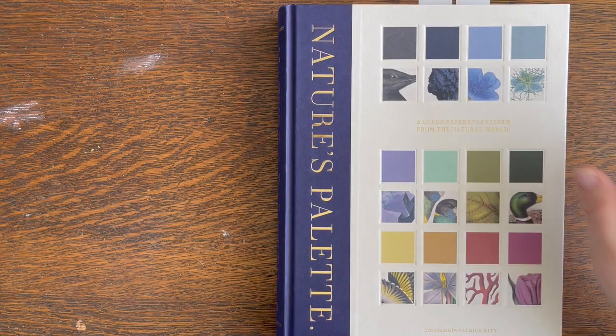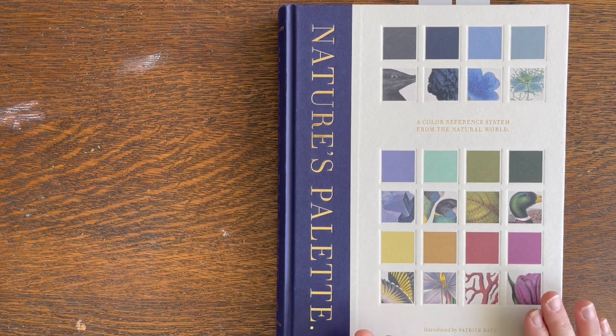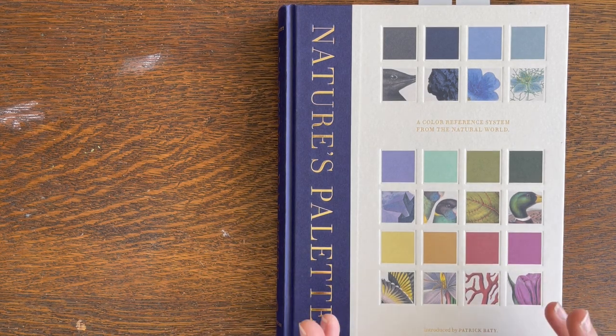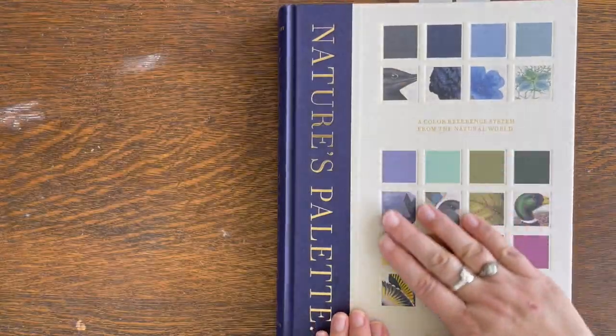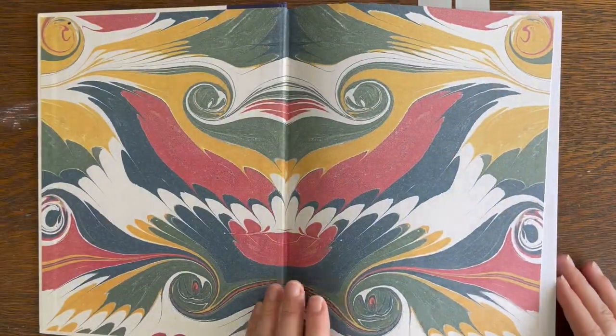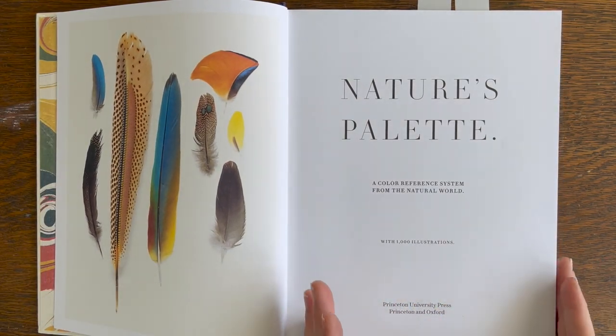I thought I would share more book reviews here, and also art supply reviews which I'll be doing. But the first book up on the list is Nature's Palette, and this book is gorgeous. As somebody who loves color, art history, and nature, all of those things merge together here in this book. It's beautifully made — the production quality of the book is very high, the paper's great, and it's a good size.